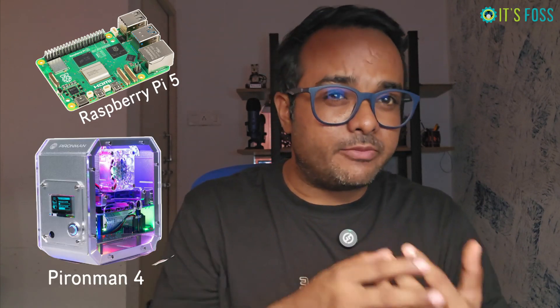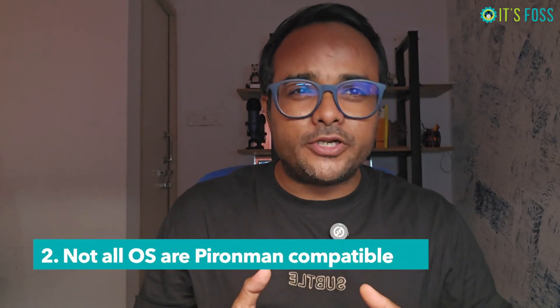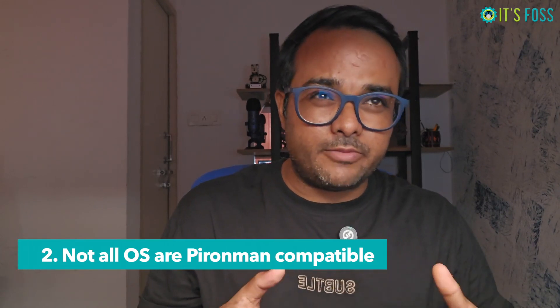You cannot use Raspberry Pi 5 with a Pirate Man 4 and vice versa, because Pi 4 and Pi 5 have different layouts. Number two: not all operating systems are compatible with Pirate Man.